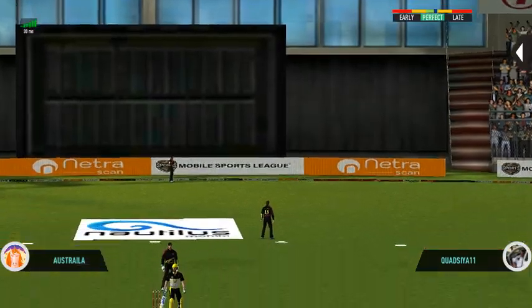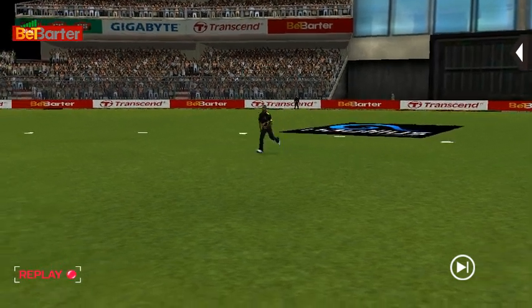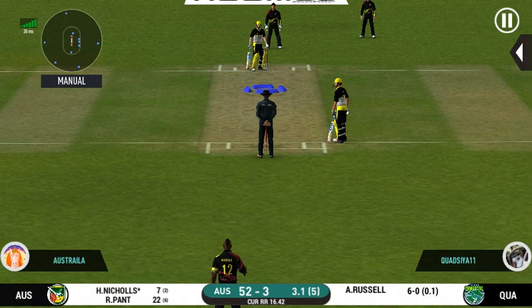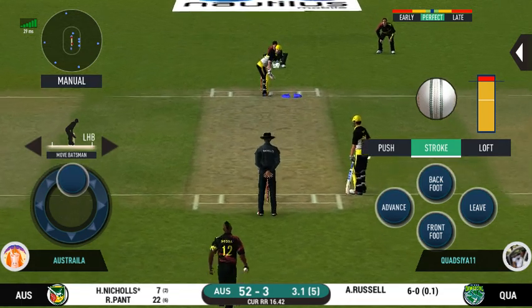Oh, that's huge — it's disappeared way into the stands! Outstanding shot — it's a bigger boundary. It is showtime; crowd going mad here!